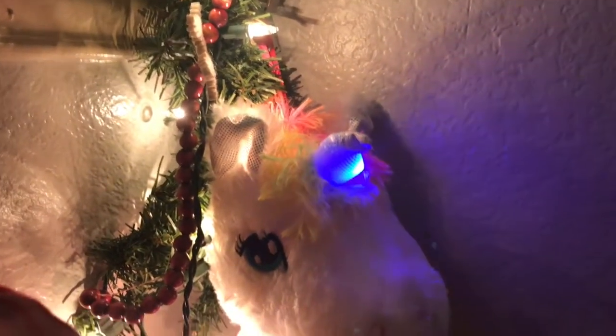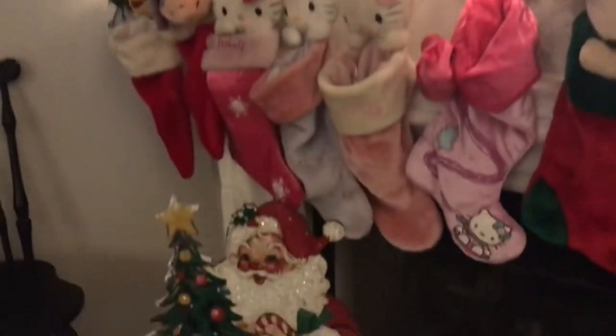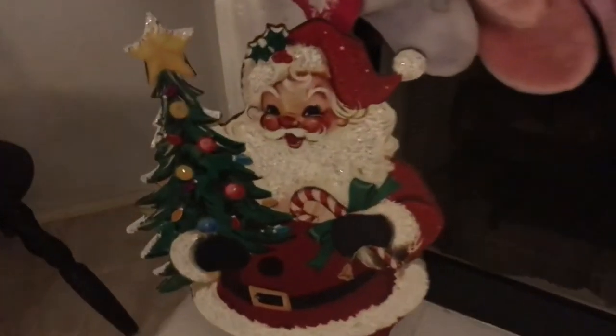Then for my youngest daughter I bought her this stocking because she did not have one — I always try to find the big-headed stockings and that one was super cute. We found it at Target; my mother-in-law bought it for her, but I had spotted it on the shelf. It wiggles its ears, lights up, and plays Christmas music — she loved it. So yeah, no room for mine and my husband's stocking!